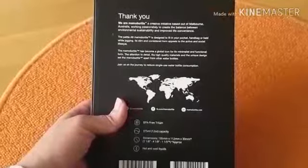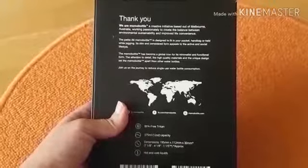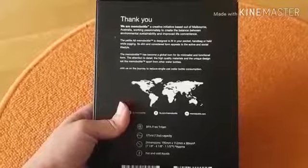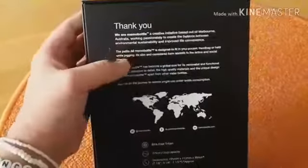The petite A6 Memo Bottle is designed to fit in your pocket, handbag, or held while jogging. It's slim and considered for the active and social lifestyle. Jadi A6 ini ukurannya...